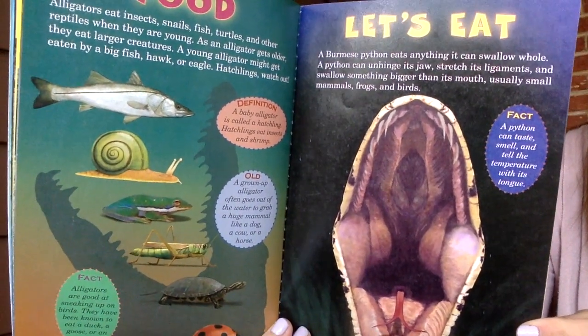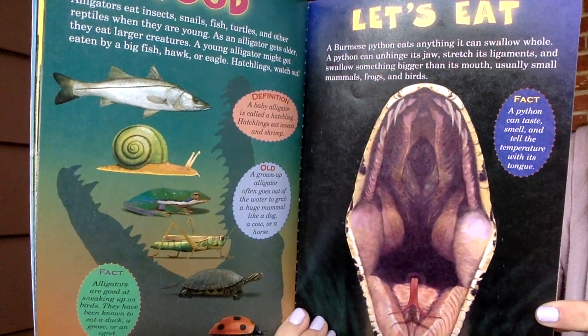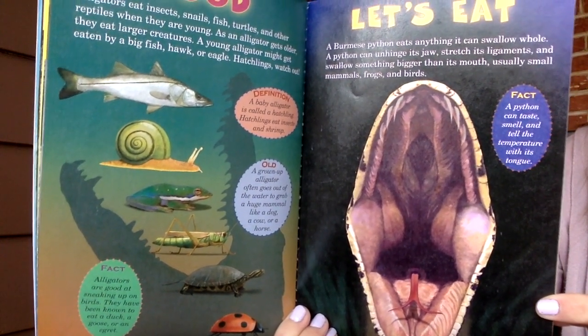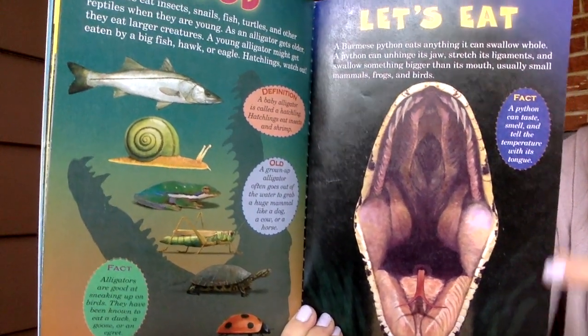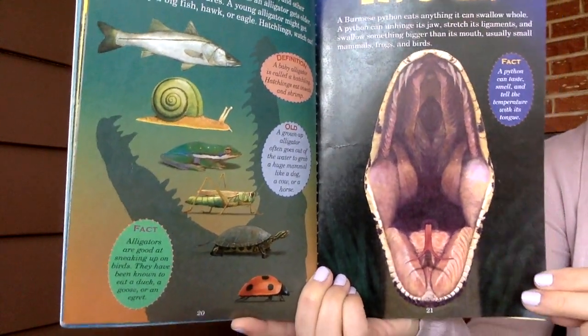A Burmese python eats anything it can swallow whole. A python can unhinge its jaw, stretch its ligaments, and swallow something bigger than its mouth — usually small mammals, frogs, and birds. A python can taste, smell, and tell the temperature with its tongue.